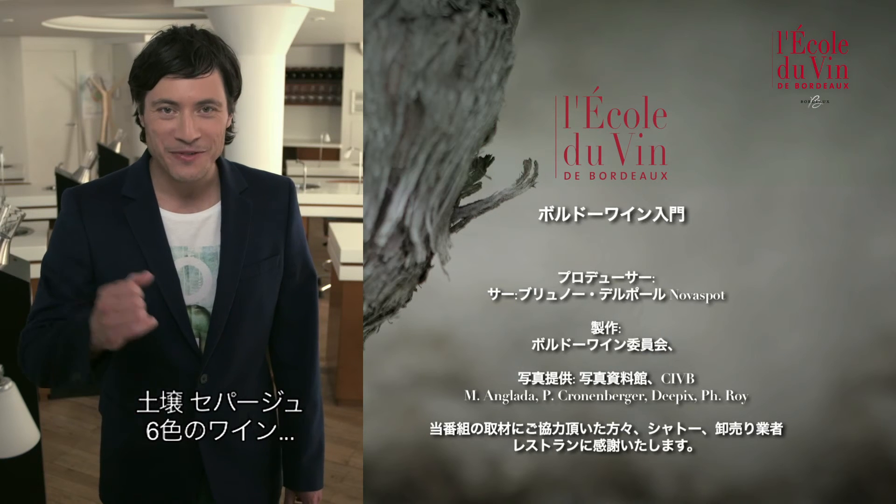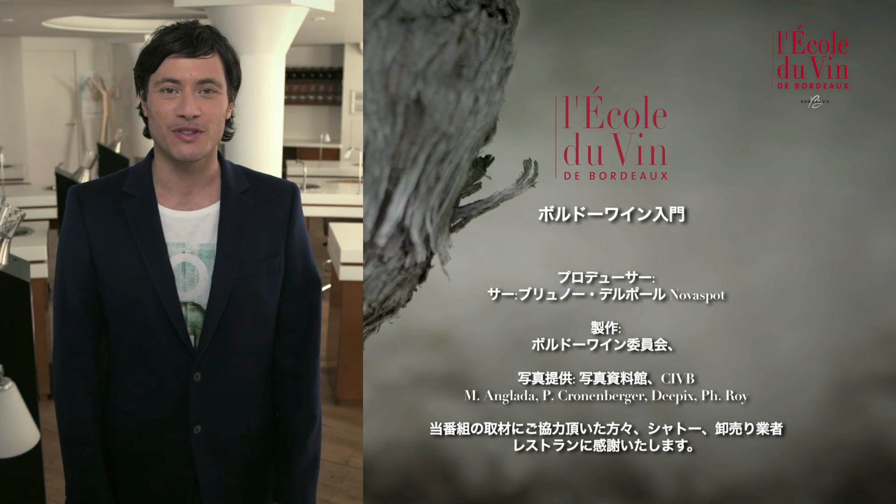Soil, grape variety and six main categories — now you know as much about Bordeaux wines as I do.